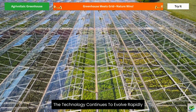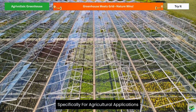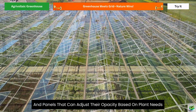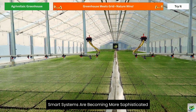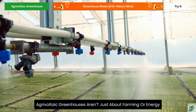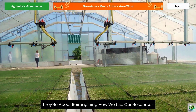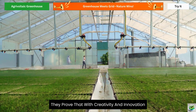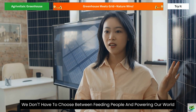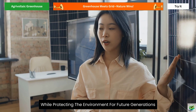The technology continues to evolve rapidly. New types of solar panels are being developed specifically for agricultural applications, including transparent panels and panels that can adjust their opacity based on plant needs. Smart systems are becoming more sophisticated, using artificial intelligence to optimize both energy production and crop growth in real time. Agrivoltaic greenhouses aren't just about farming or energy — they're about reimagining how we use our resources to build a sustainable future, proving we can feed people and power our world while protecting the environment for future generations.